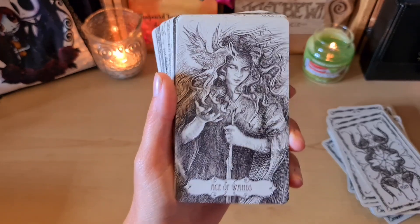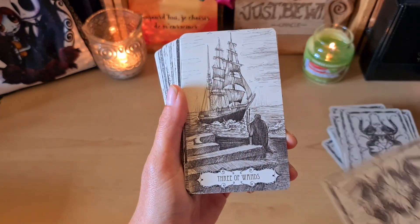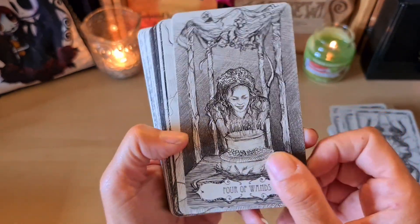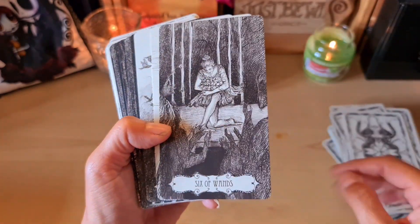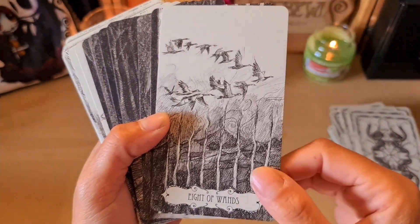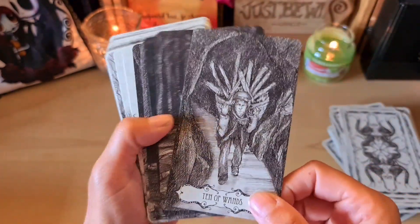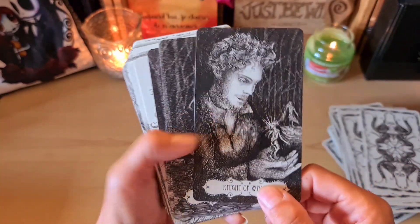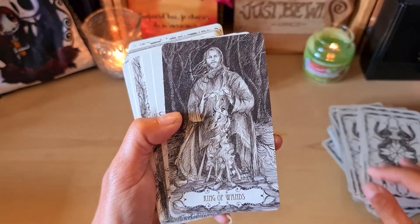The Ace of Wands — with what looks like a phoenix. The Two. The Three of Wands with this magnificent ship. The Four. The Five — these little birds fighting over branches. The Six, Seven, Eight, Nine, Ten. I'm definitely a Rider-Waite person at heart. The Page of Wands.